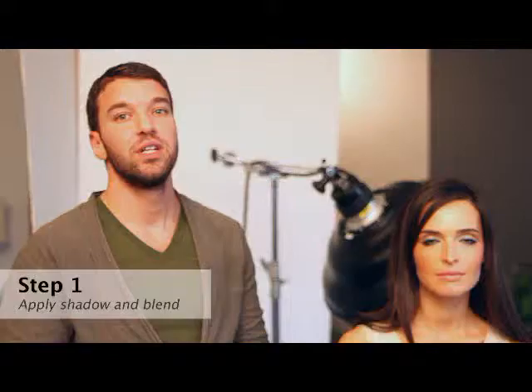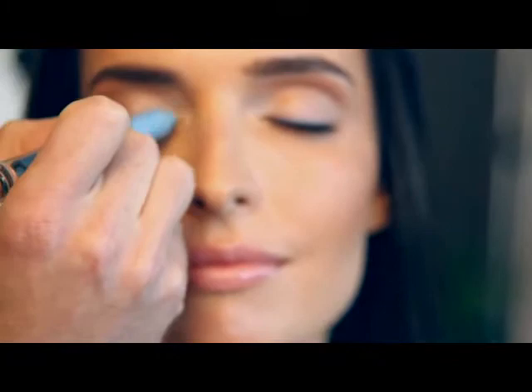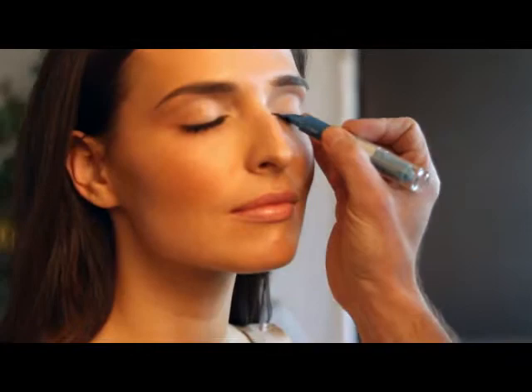Step one: we're going to use Smoky Shadow Blast, which is a double-sided cream shadow stick. The easiest way to apply it is to use the lighter color — which is frosted — on the inner corner of the eye, and then use the darker color either as a liner around the entire eye or softly blend it to the outer corner of the eye.